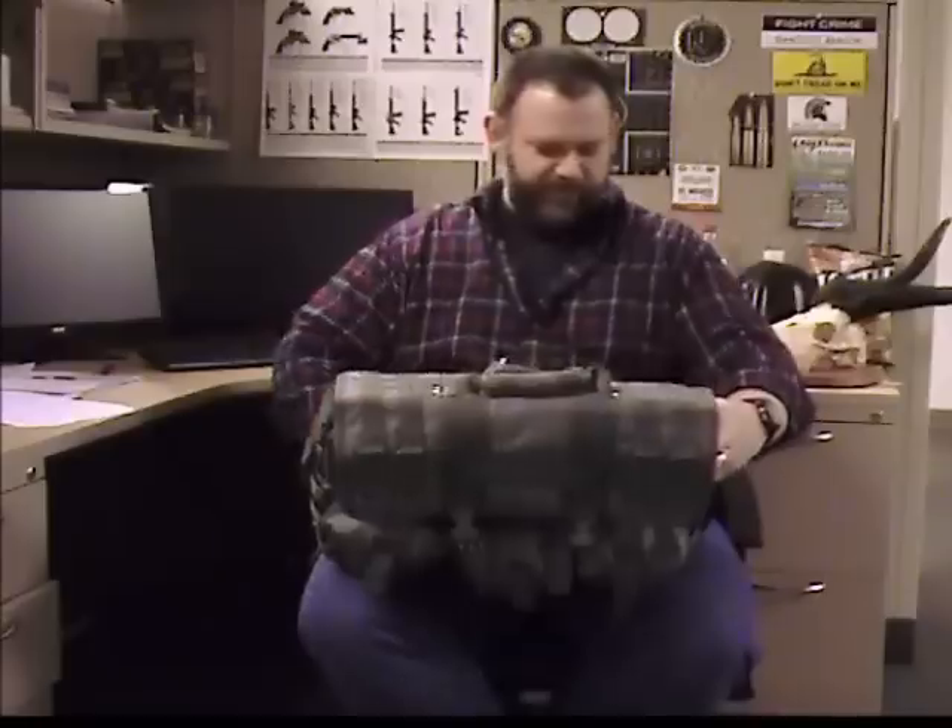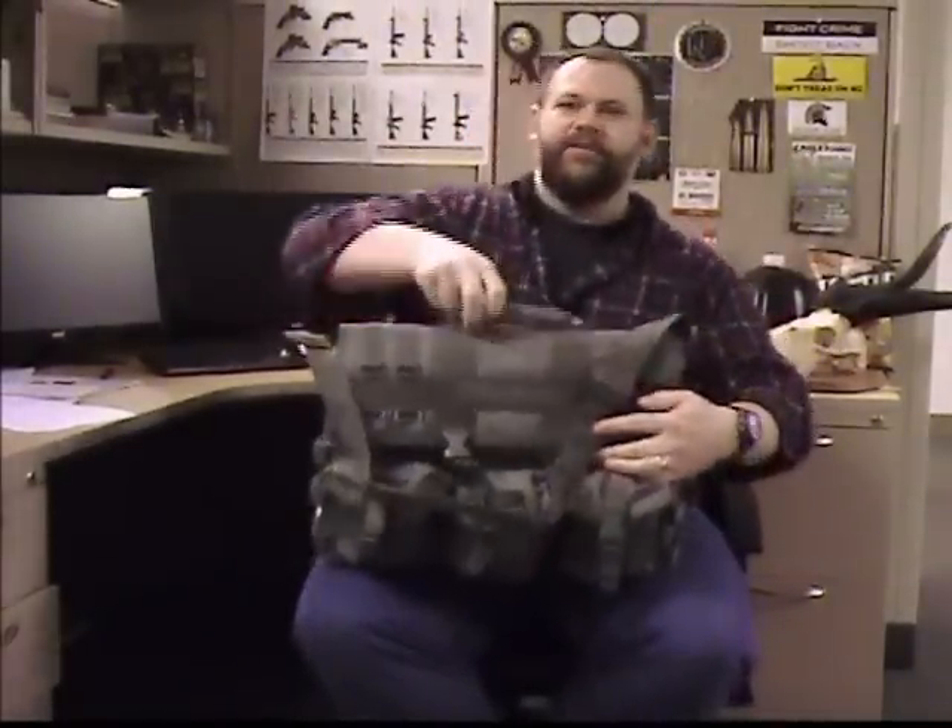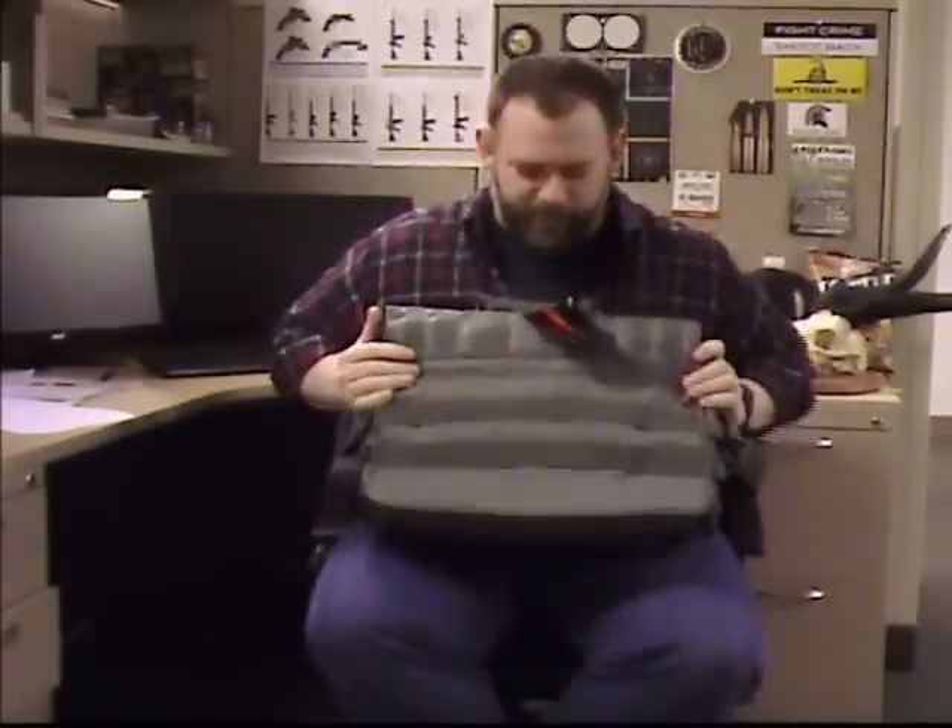We have the fully adjustable shoulder strap here, and on the back a large exterior back pocket that's perfect for carrying your concealed firearms.